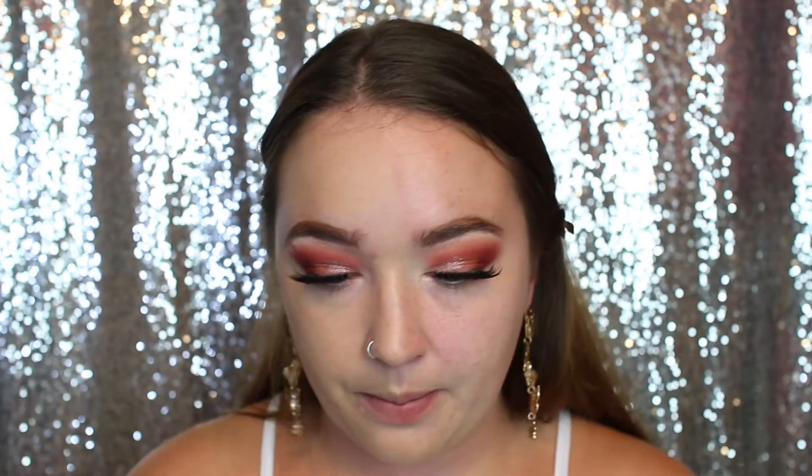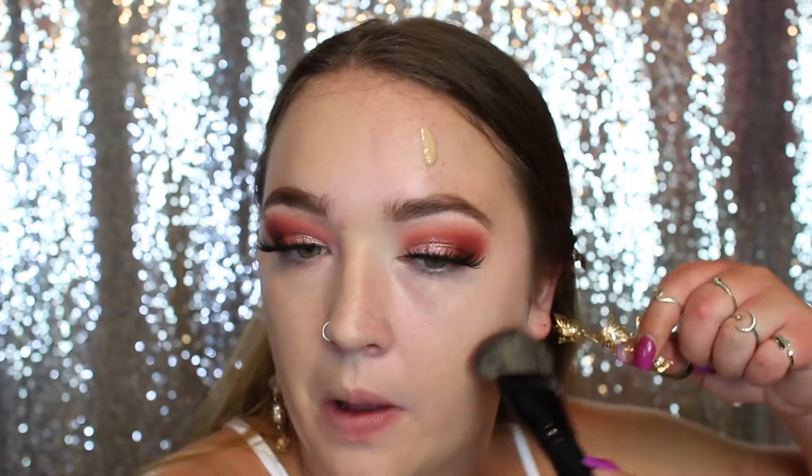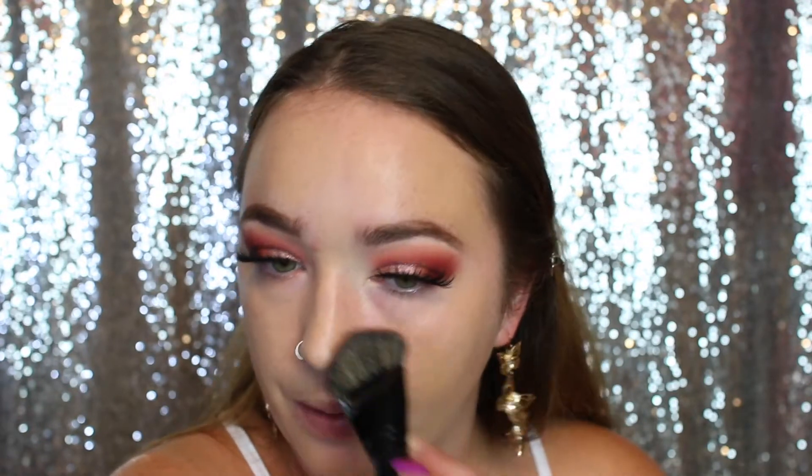On this side I'm going to take the Morphe foundation brush — the E63 — and do the same thing on the other side with three drops. I'm just going to take that brush and start dabbing it in. I feel like if my skin was super perfect and clear, this would be really nice. It was definitely a lot quicker to blend out with a brush.